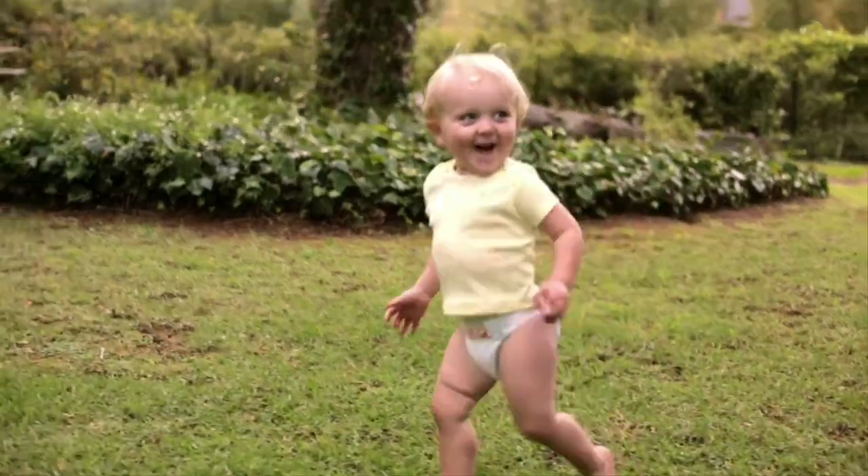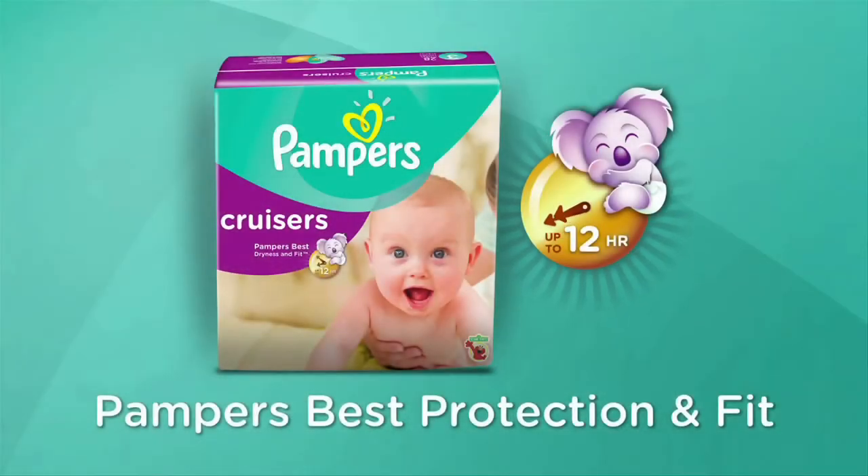Let your baby play their way with Pampers' best protection and fit. Pampers Cruisers.